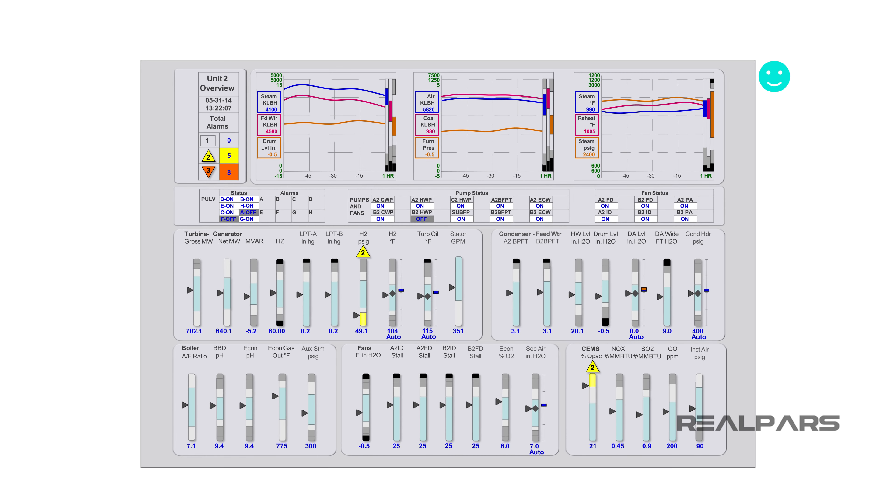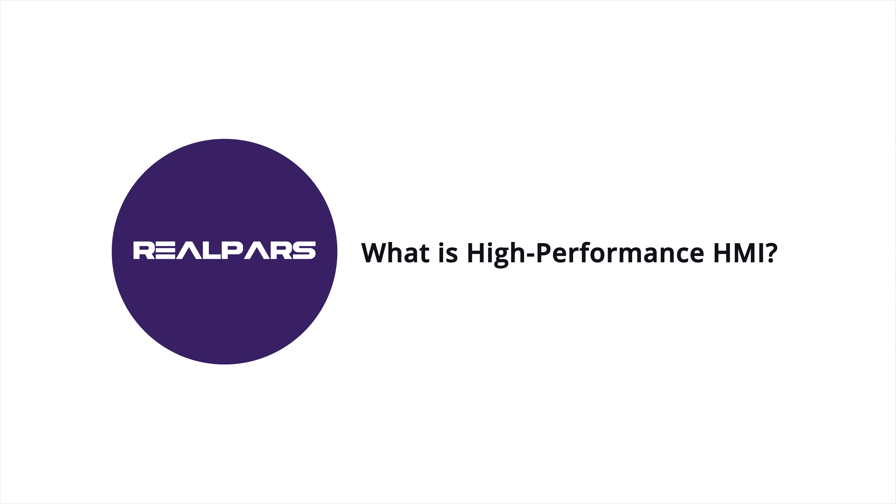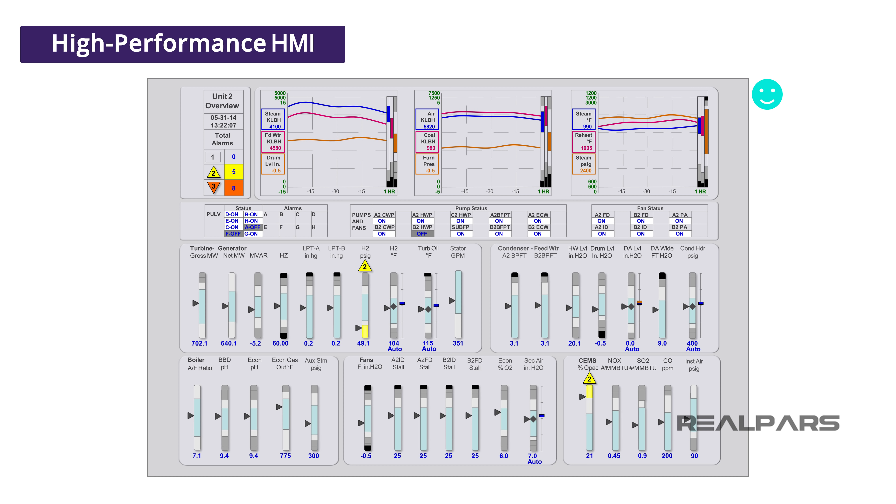In this video, we are going to discuss high-performance HMI. High-performance HMI is the industry answer for a standardized, easy-to-use, and more productive HMI graphics system to implement, and in some cases replace a poorly designed HMI.